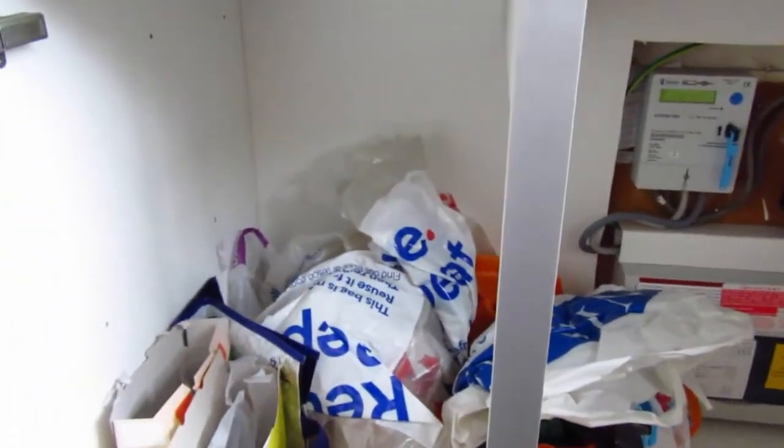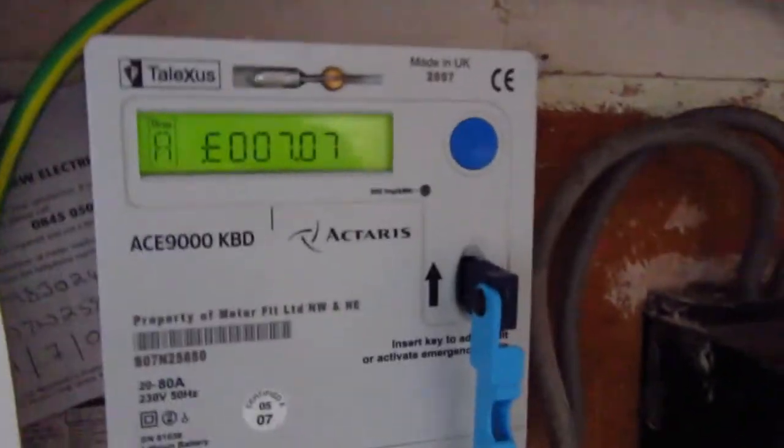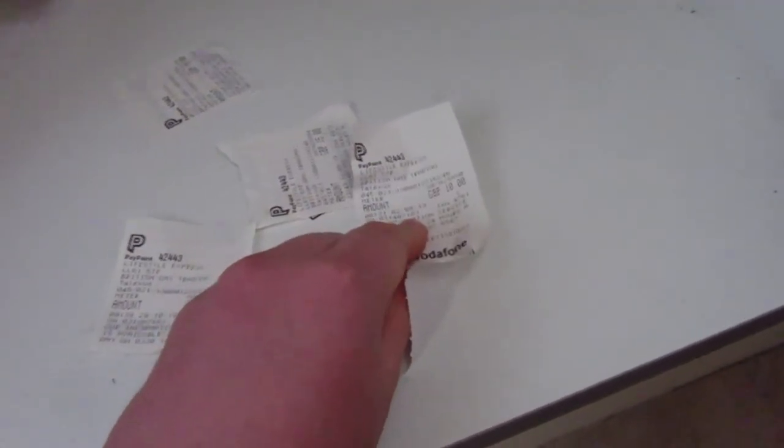I've just had a massive clear out of all the shopping bags. Obviously I've kept a few — I've basically just sorted out all the Asda bags and put them in this laundry bag, so there's plenty in there, and some boxes of cereal as well. While I was rooting around in here I found a bunch of old receipts from when I topped up the electricity meter. I've got about seven quid left — the oldest one dates back to the 2nd of September 2019, shortly after I first moved in here. Might keep hold of those actually.